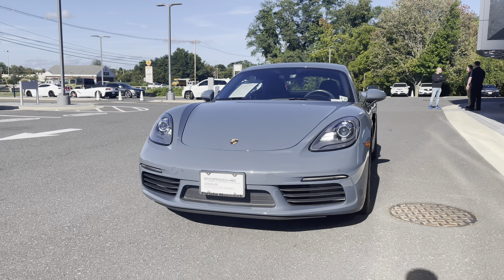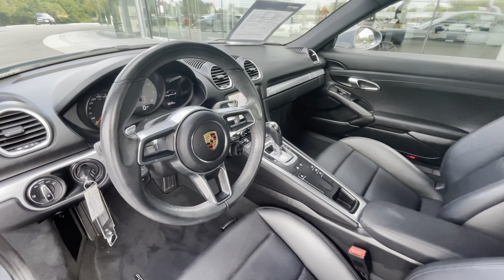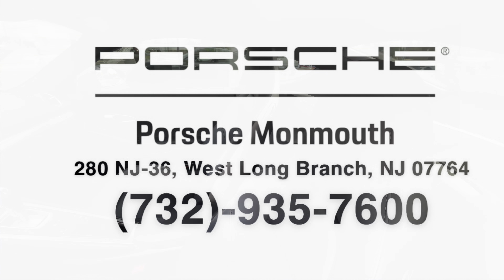20-inch Carrera sport wheels in high gloss black, heated seats, navigation, and much, much more. Contact us today because every day is a good day to drive a Porsche.